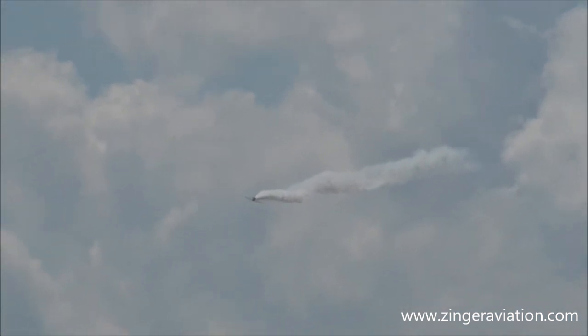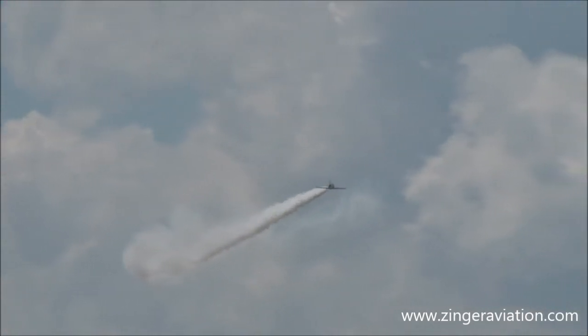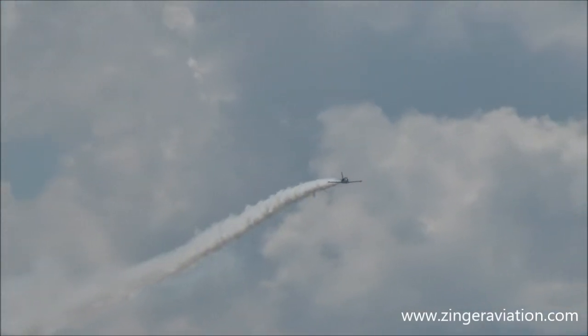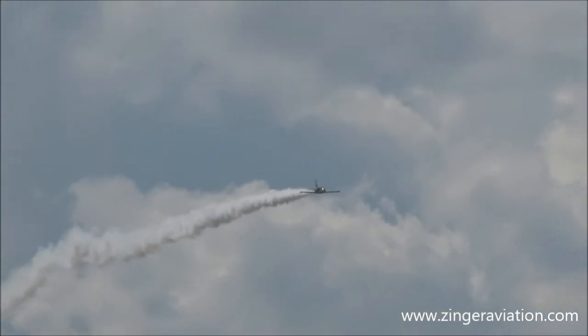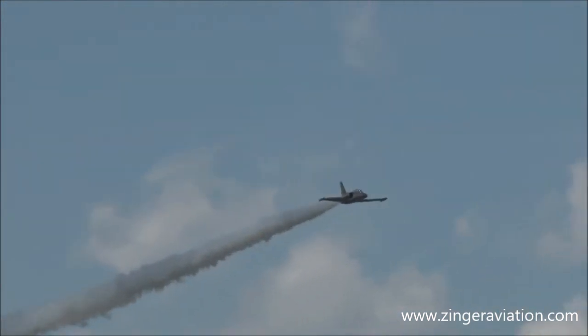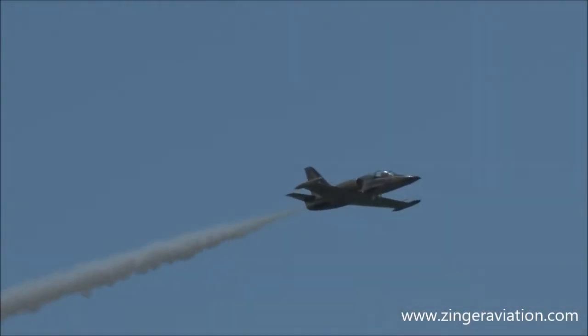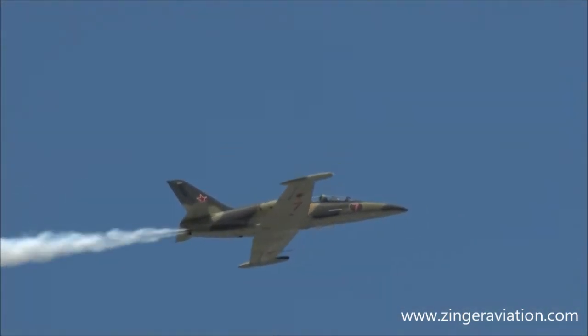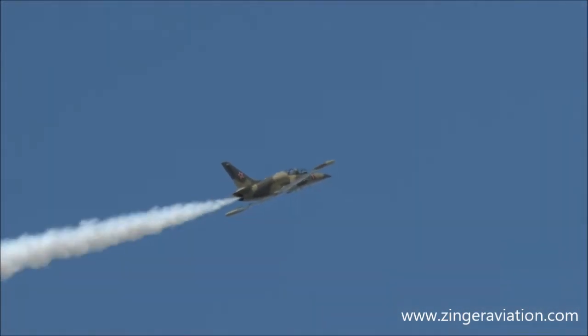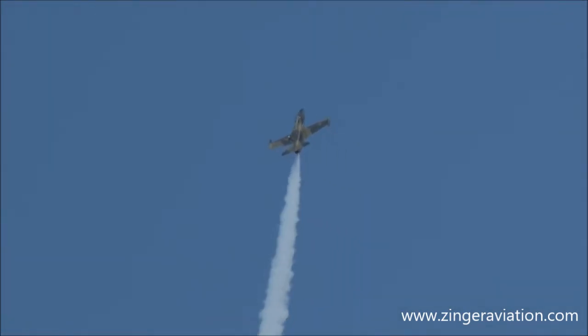The smoke is on from the left — watch now for the old barnstormers. There he is, for his demonstration. He tops out at about 2,500 feet. Got the speed up, the smoke is on, show center, back on the stick.